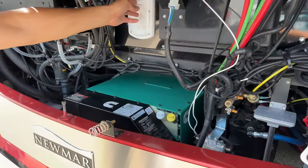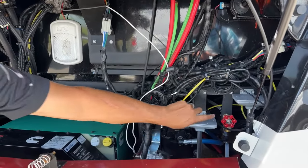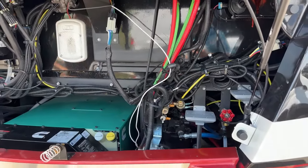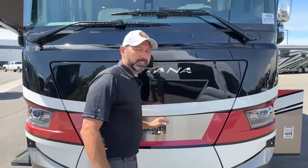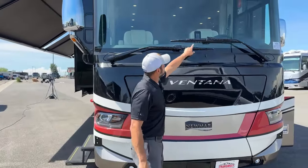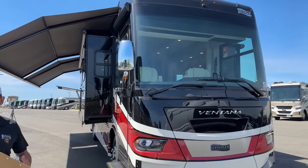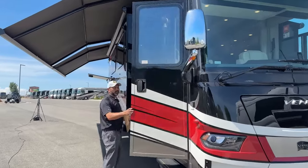We also have a light here, so if you're working on it at night back here, you're going to have your quick connect for an airline, your hot water tap, your wake-up-the-neighbor horns here and your city horns up there. If you're at a park and you're watching the game tonight and the Nuggets win, honk those air horns for me. Up here in the front you can see we have our MobilEye. This does have the collision mitigation package, adaptive cruise, lane keep assist — all of those really cool safety features that you want to have in a motorhome.